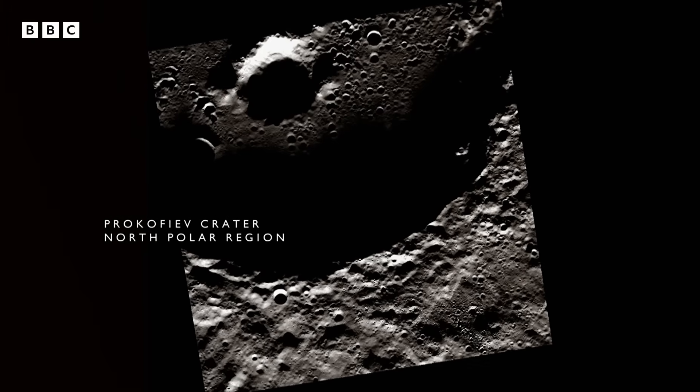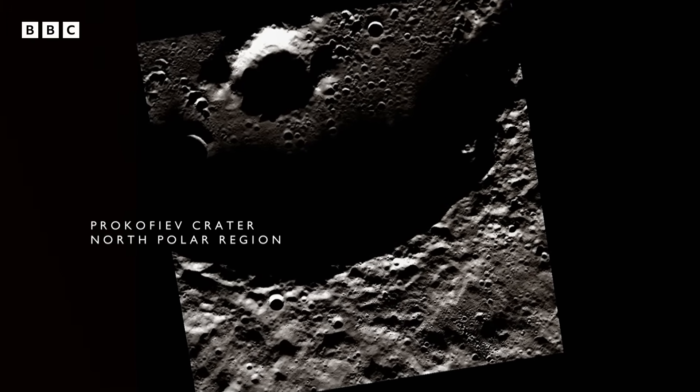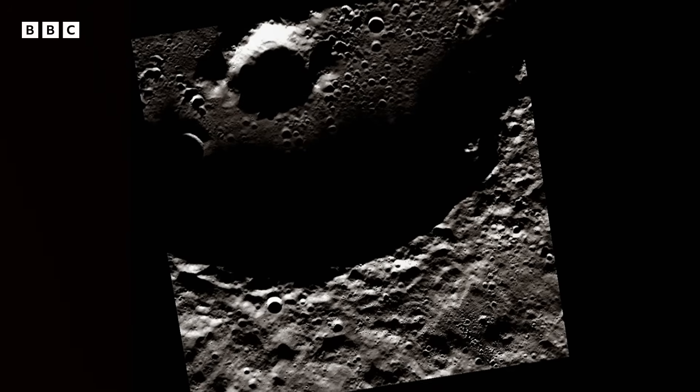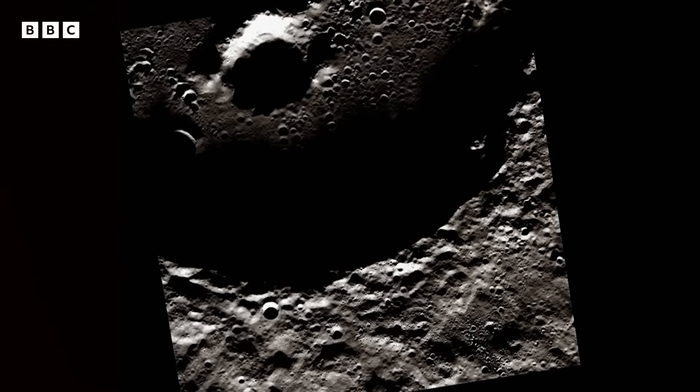Over time, the close-up flights of Mercury's North Pole allowed the team to peer deep into the shadows of one particular crater. We realized that we could actually design a way to take a picture using a very long exposure to see inside these dark craters.